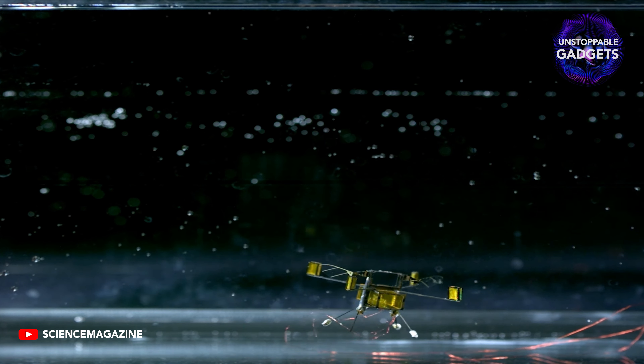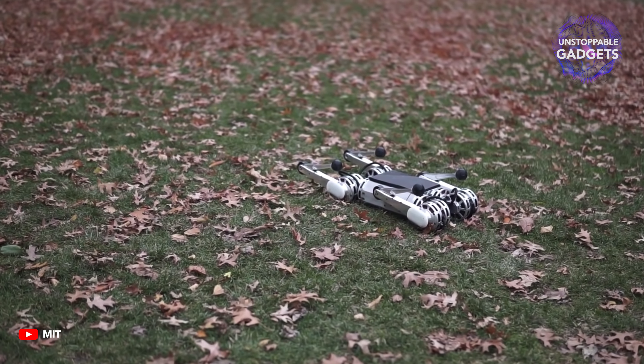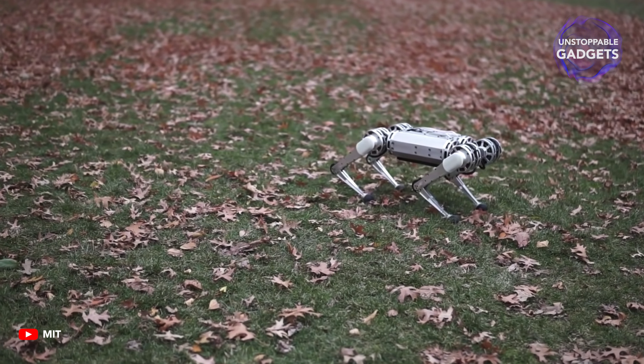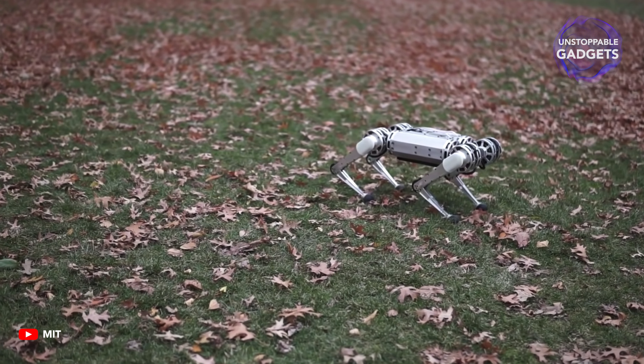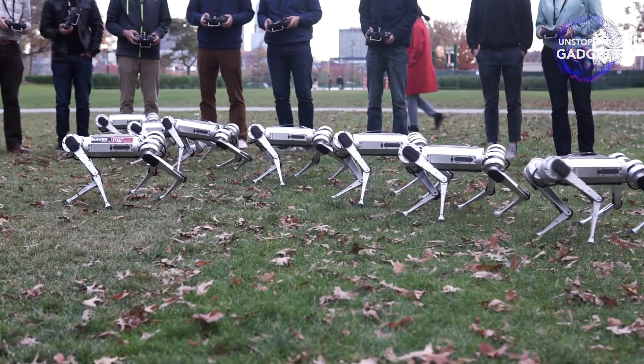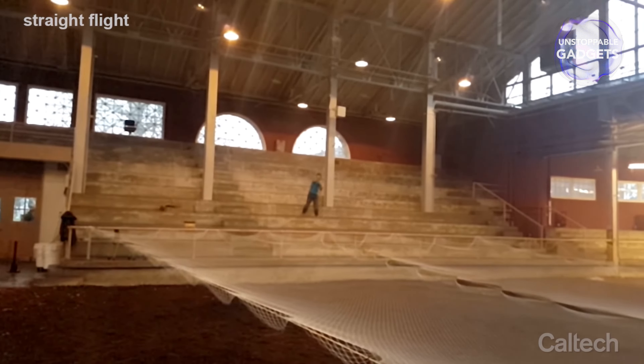This happy little guy is the Mini Cheetah. Although its behavior and energy remind more of a dog, it is a four-legged robot so well constructed that its inventors call it virtually indestructible. Invented by MIT researchers, it is the smaller sibling of the Cheetah 3, built with modularity and experimentation in mind. Meaning that instead of using custom parts, parts of the Mini Cheetah are relatively easy and inexpensive to replace.